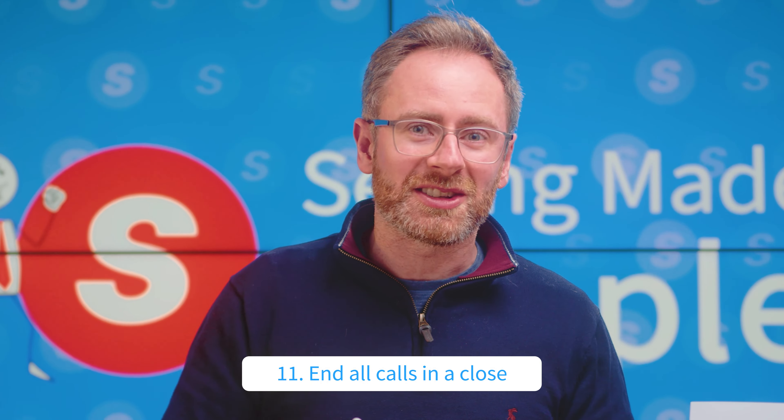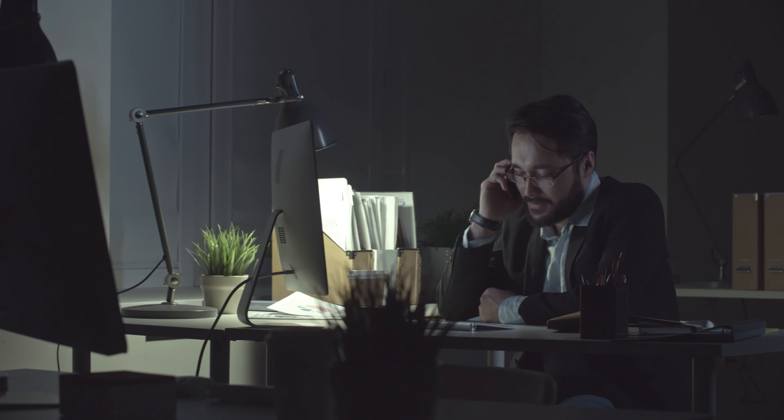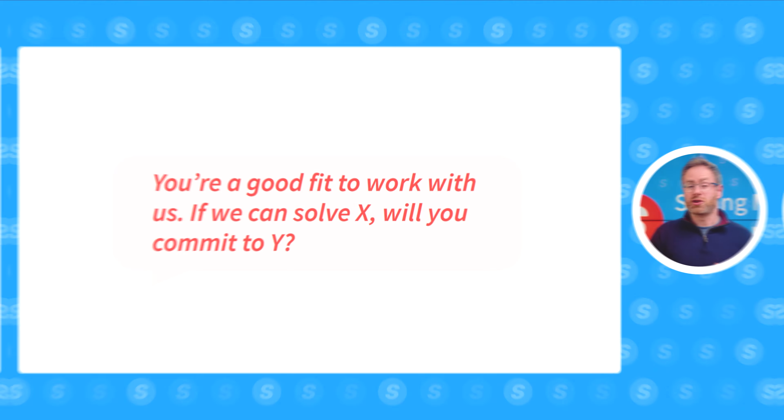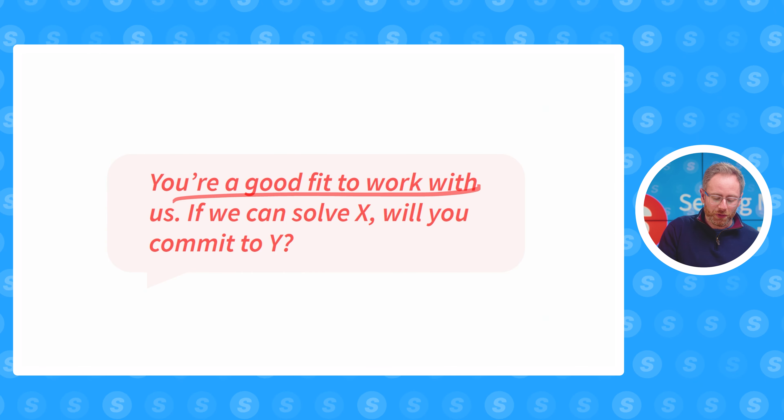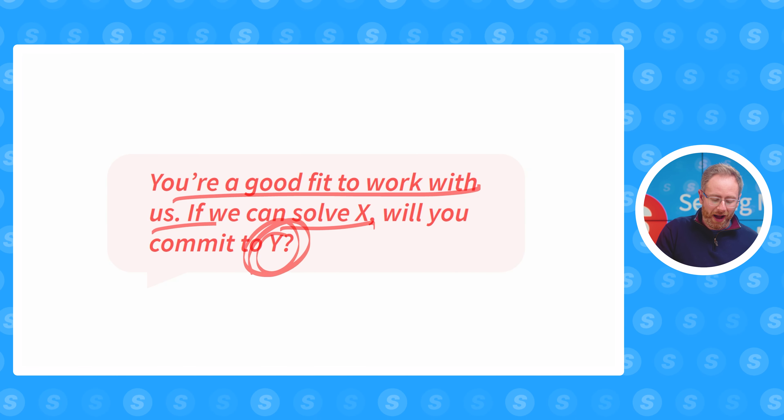Number eleven, you've got to end all calls — every single call — with a close. This includes calls at the beginning, middle, and end of the process. You can do this simply by saying: 'It seems like you're a good fit to work with us. If we can solve X, will you commit to Y?' Y can be getting the paperwork done, introducing you to someone, signing contracts — whatever it is. Make sure there's always a Y and make sure you're always closing throughout the sales process.